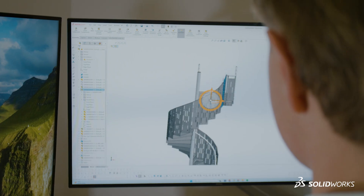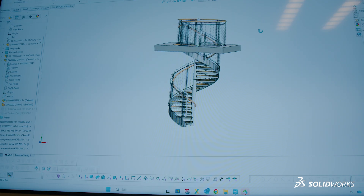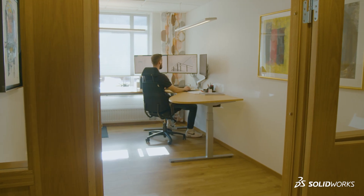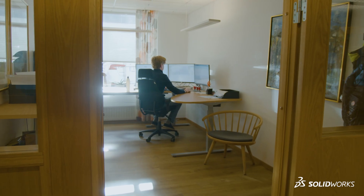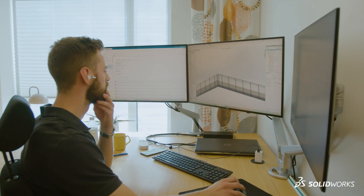By learning SOLIDWORKS in school it opens up a lot of possibilities, because a lot of companies use it as their drawing or modeling program. At the VLAN Group we have about 40 licenses, but the real number of persons actually using SOLIDWORKS is maybe double that, because we have floating licenses.